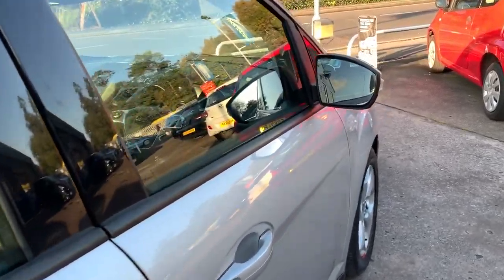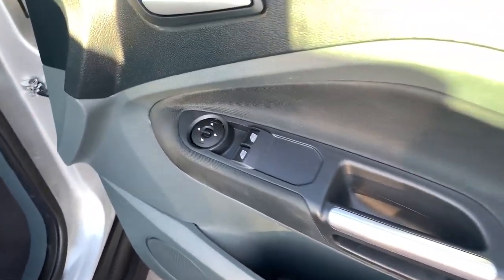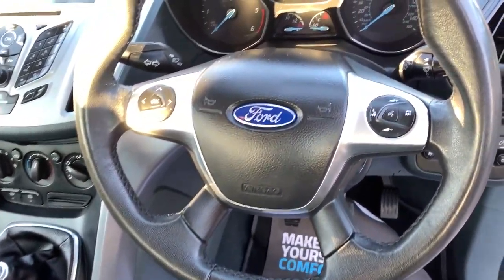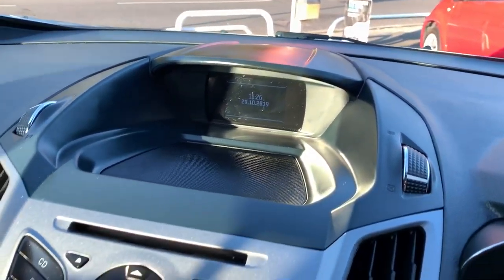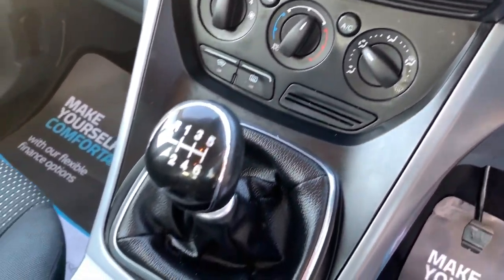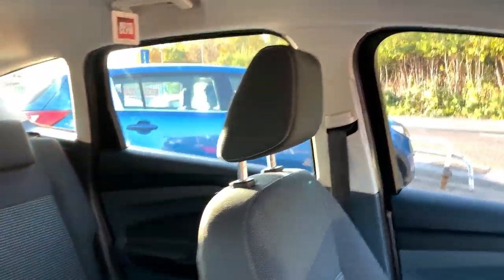I'll show you inside. Inside the car: electric windows and mirrors here, radio controls on the steering wheel, voice command, radio CD player, air conditioning, heated screen, six speed, cup holders here, cloth seats in grey.